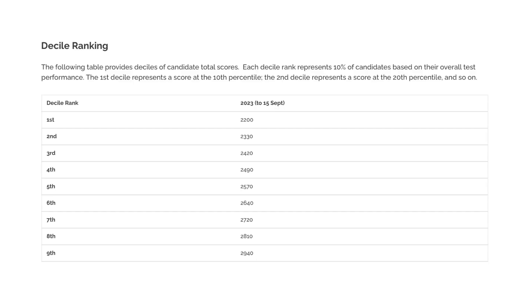Here are the preliminary decile rankings. To be in the top decile you need to clear 2,940, which is slightly inflated and will probably come down. Last year, to be in the top decile you had to clear 2,880 combined first four section scores, so when the averages come down it will probably be in that region.